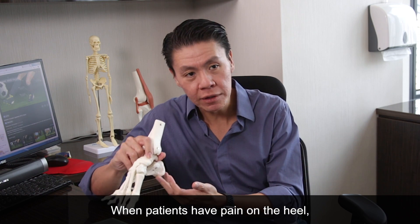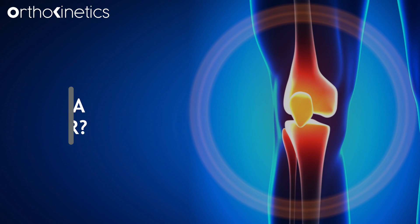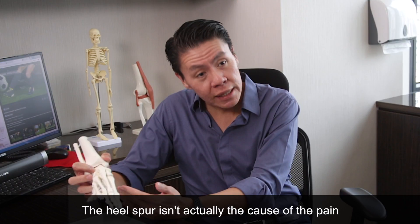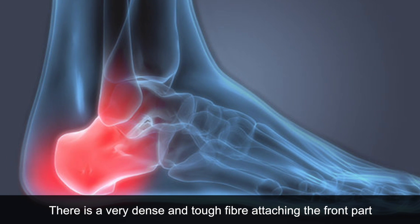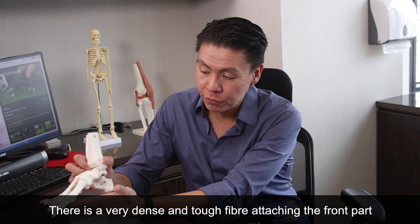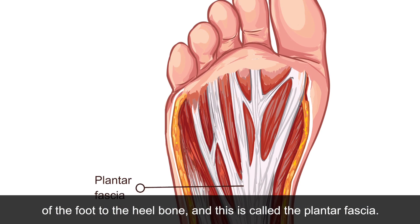When patients have pain on the heel, most of the time they complain of a heel spur. The heel spur isn't actually the cause of the pain but the after effect of what the condition is. There is a very dense and tough fibre that attaches the front part of your foot to the heel bone, and this fascia is called the plantar fascia.